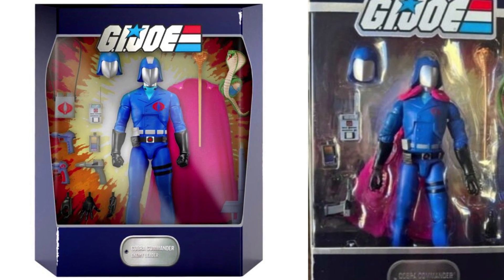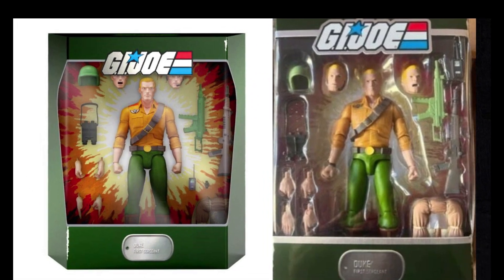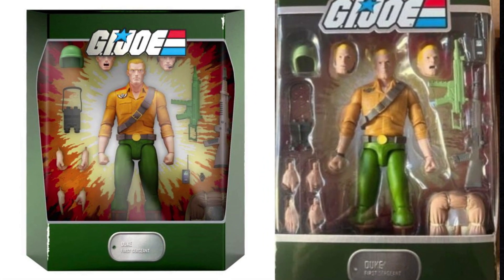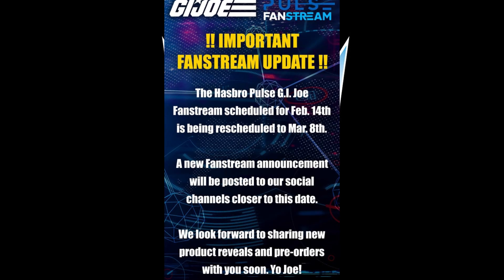Speaking of wave 1, wave 1 of their Joes are hitting and everyone seems to be liking them so far - the pictures at least. I haven't seen any reviews yet, but I think they look pretty good. In some cases, some look better than the renders, and in other cases some don't look as good as the renders, but for the most part not bad. So I'm kind of going from Super 7 G.I. Joe to G.I. Joe Hasbro. The Pulse fan stream for it is going to occur on March 8th - that's three days. I'm not sure exactly what they're going to talk about, but pre-order is up for stuff that we've already been revealed in the past. Some name-only reveals, and we'll probably get an update on the HISS Tank again.